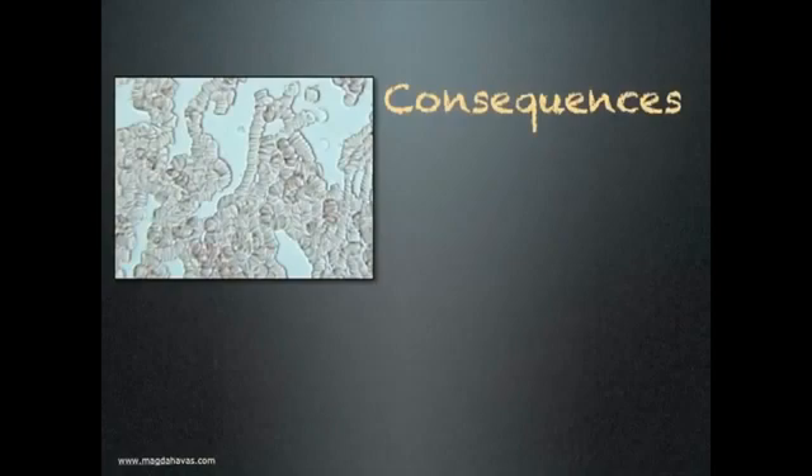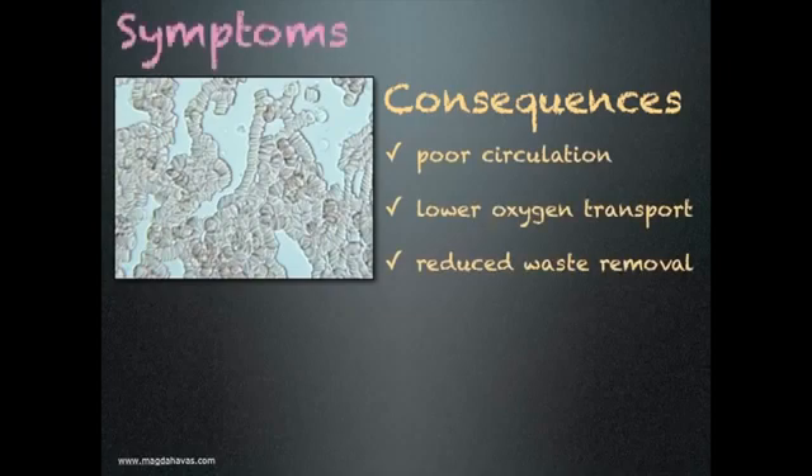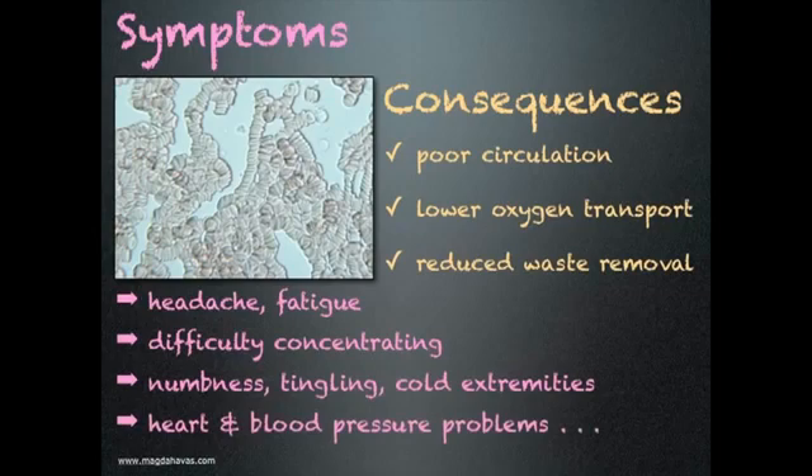What are the consequences of rouleau formation? Poor circulation resulting in lower oxygen transport to cells and reduced waste removal. Symptoms someone may experience include headaches, fatigue, difficulty concentrating, numbness, tingling, cold extremities, and possibly heart and blood pressure problems including risk of stroke.